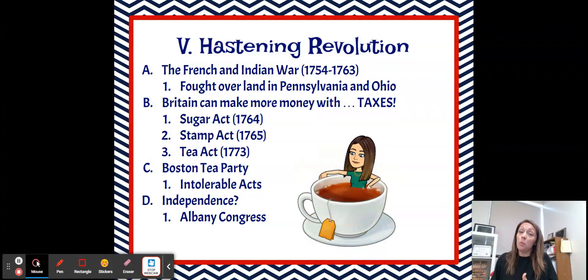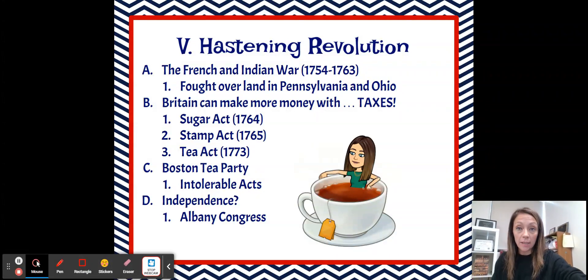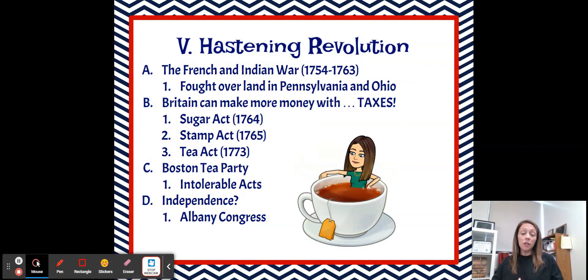Great Britain thought they were well within their right to do so because the colonies were their territory. We want to look at three different acts, and we'll talk more about the impact these had on the colonists in class. The first was the Sugar Act, passed in 1764, most closely after the French and Indian War ended. The Sugar Act put a tax on anything dealing with sugar — so sugar, molasses, and rum — which was a big deal to the colonists.